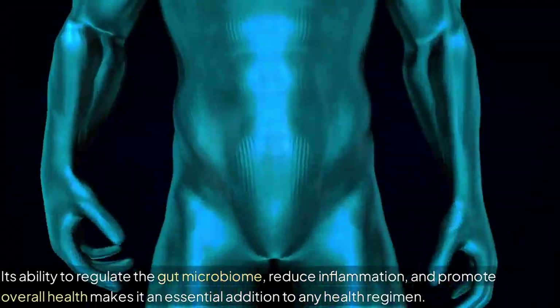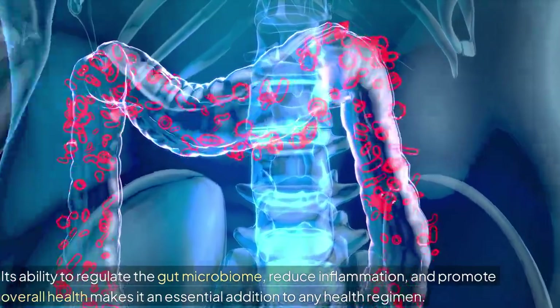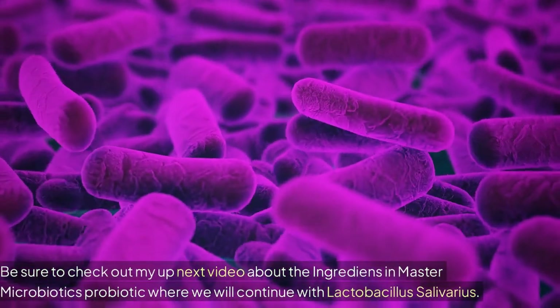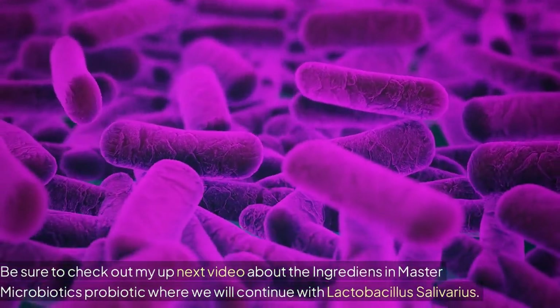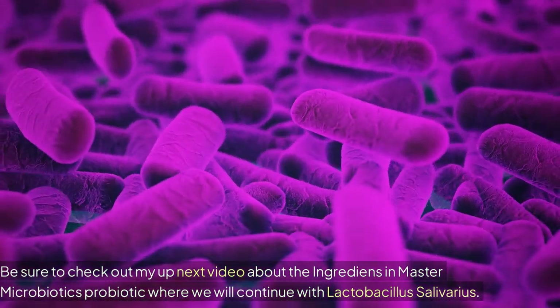Its ability to regulate the gut microbiome, reduce inflammation, and promote overall health makes it an essential addition to any health regimen. Be sure to check out my next video about the ingredients in Master Microbiotics Probiotic, where we will continue with Lactobacillus salivarius.